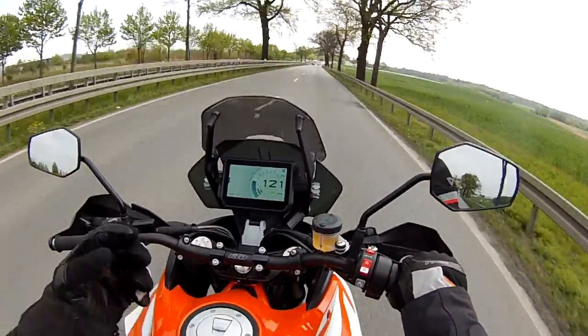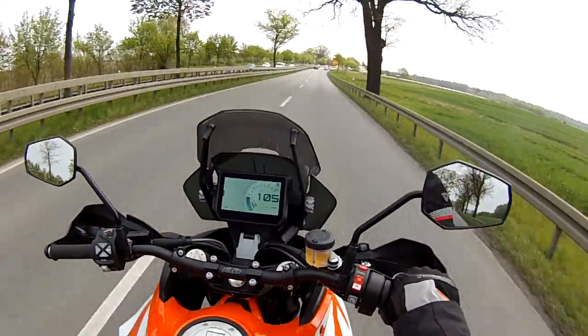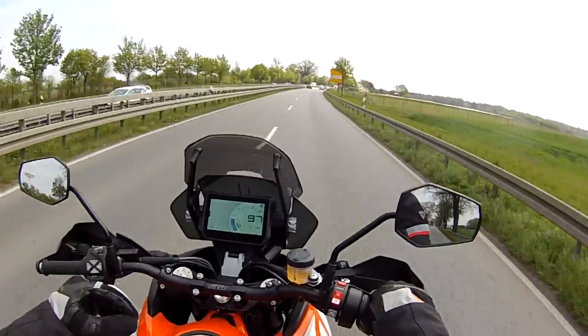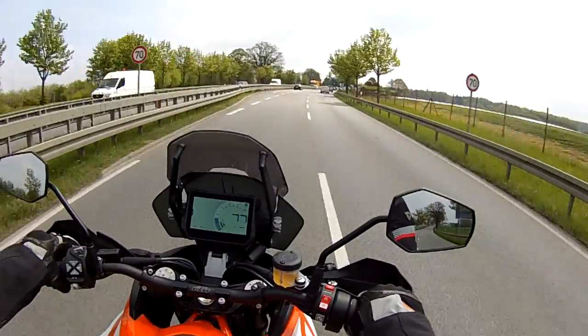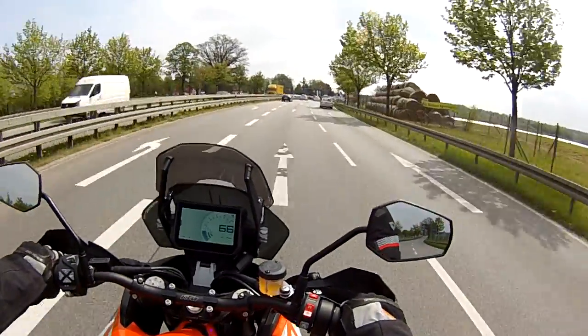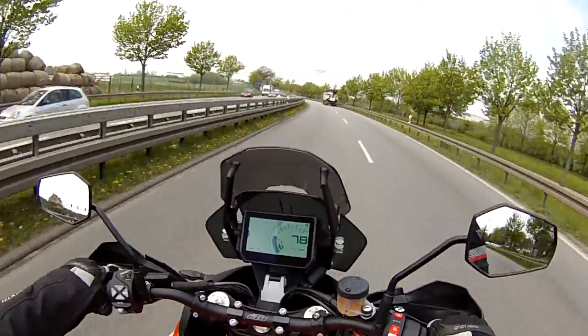Of course excellent performance on the highway, but the windscreen is not good at all. It needs to be at least 10 centimeters higher to provide enough wind protection. Highway performance though — I don't think I need to say anything more, just look at it yourself.